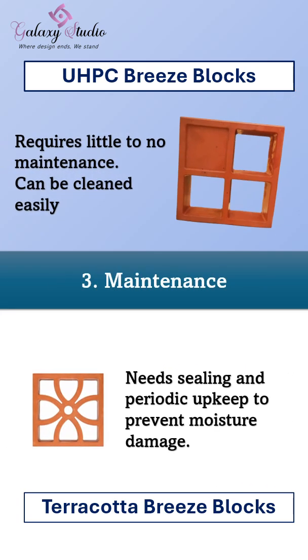Now, maintenance costs. Our breeze blocks require little to no maintenance — just an easy wipe keeps them looking fresh. Terracotta blocks need regular sealing and upkeep to prevent moisture damage.